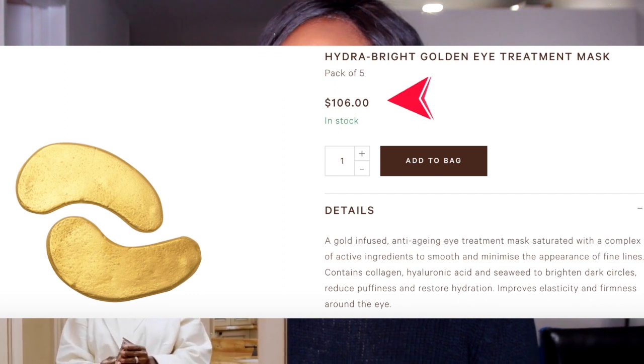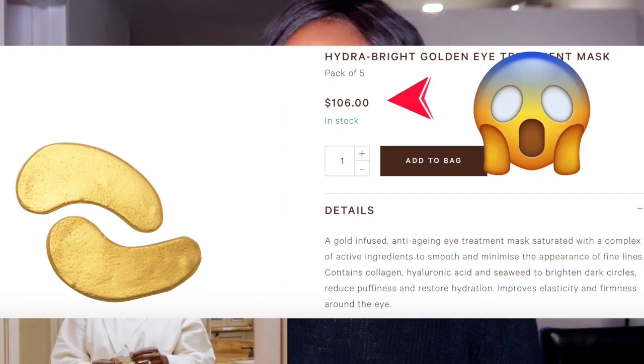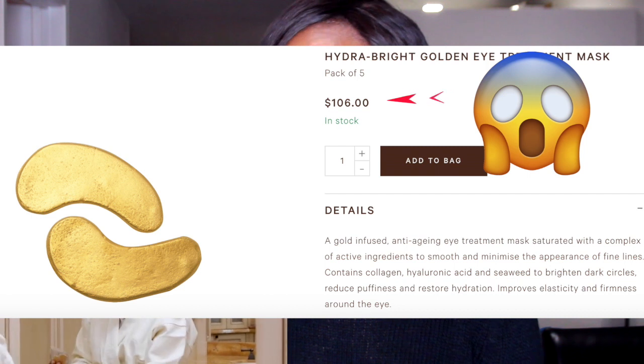Serena says: 'The next product is MZ Skin. I found this in London at Harrods — I was walking by and saw this really cool pink and gold packaging and I thought I'm definitely trying that. It turns out it actually is amazing. I'm using two products by them. So I just put the eye treatment under my eye.'